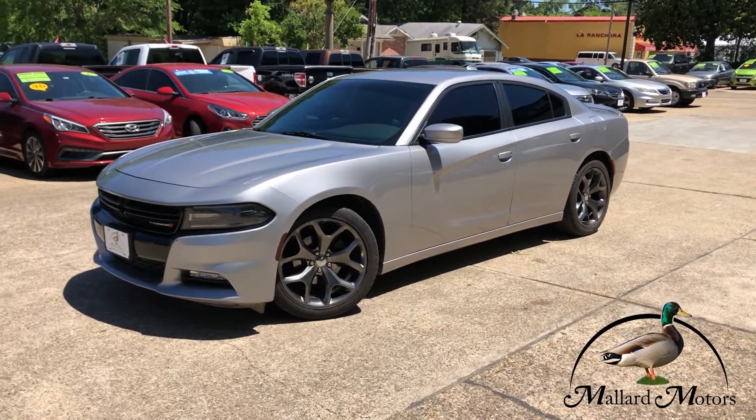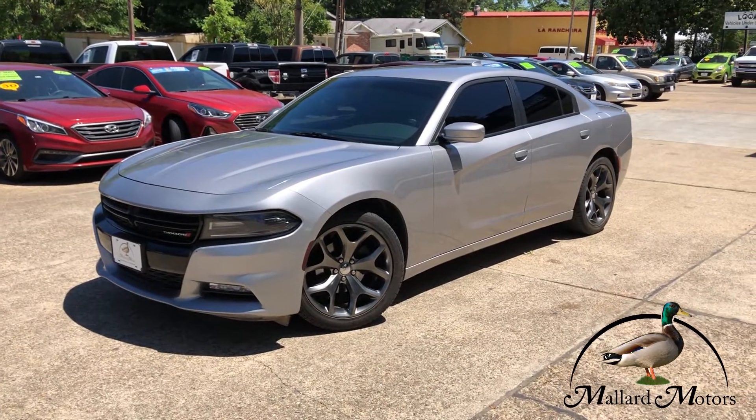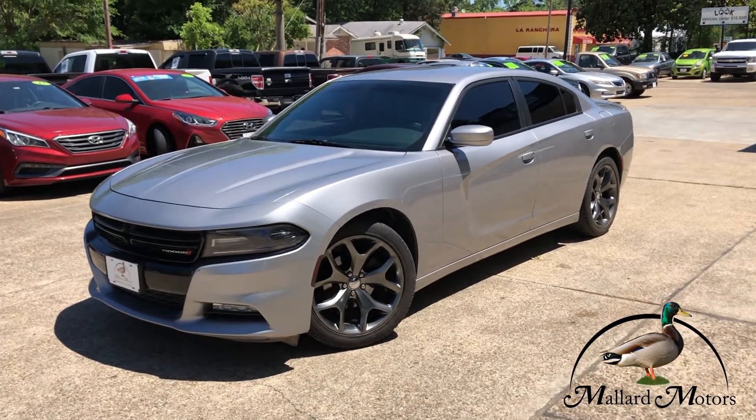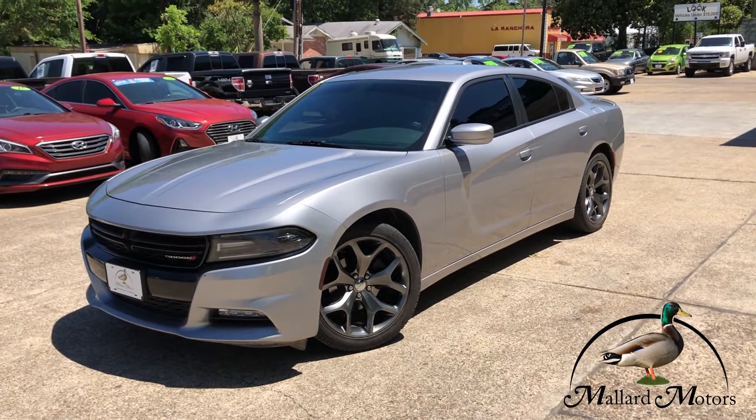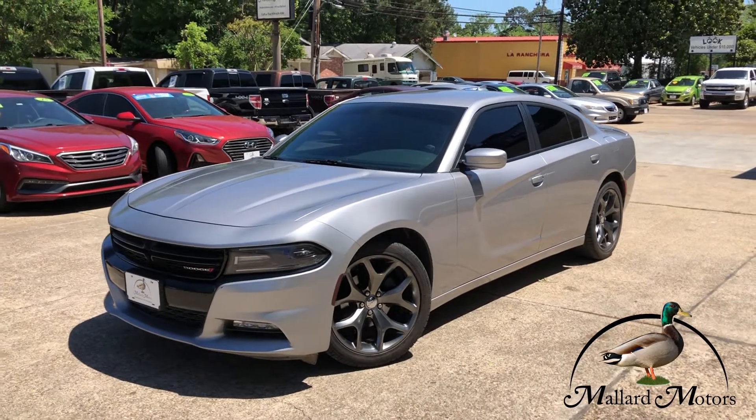Hey guys, it's Clay at Mallard Motors. We got a new addition to the lot that I'm going to let y'all take a look at here in just a second. But don't forget about the $100 credit challenge that we have — that's where we'll give you $100 cash money if we can't get your credit approved for a vehicle loan.